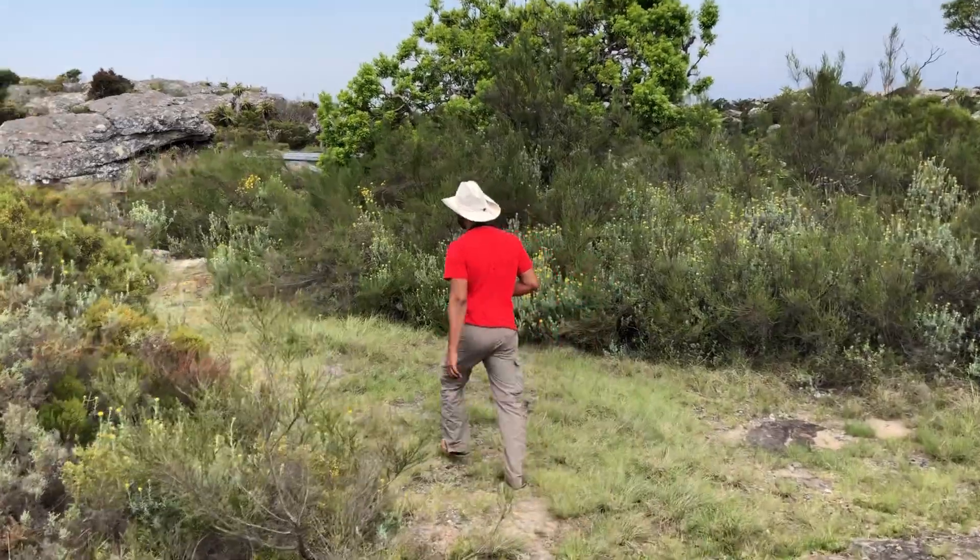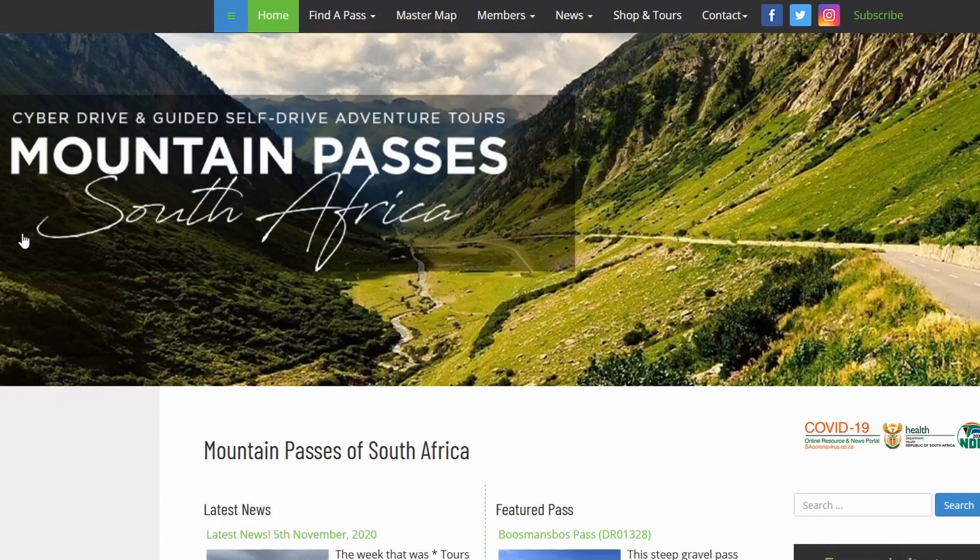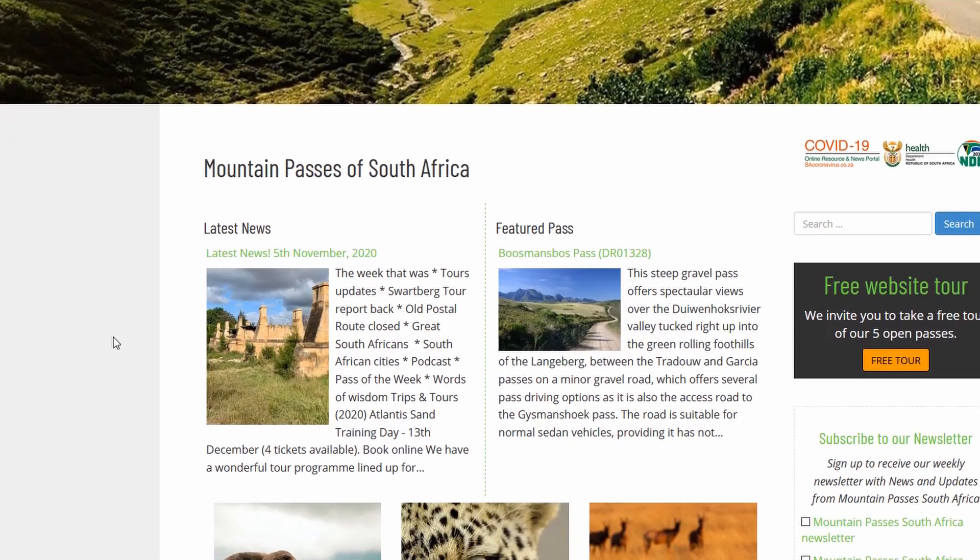It's a magnificent drive up the pass and apparently it is second only to Sani Pass in terms of its impressiveness. Check out the website Mountain Passes of South Africa — there is tons of information on there about this pass and many other passes in South Africa. Thanks to the guys that set that up; it's really fantastic to have that information available. I'll leave a link below to the Mountain Passes of South Africa website.